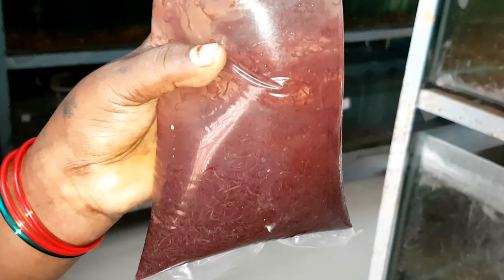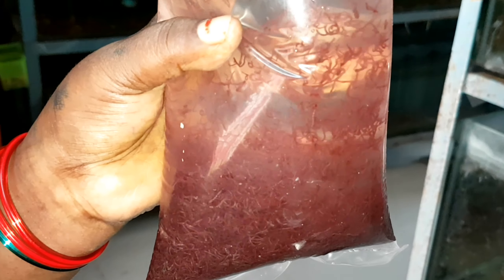When you give live blood worms, you think you are giving only live ones, but the packet also carries some dead blood worms. When you are feeding live blood worms, you are also feeding some of the dead ones present among the live ones. These dead blood worms spread a lot of diseases to your fishes.